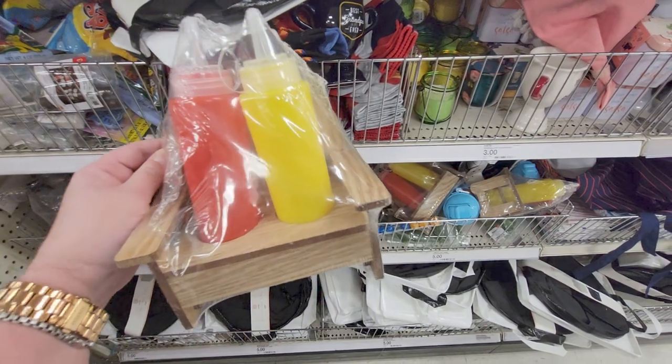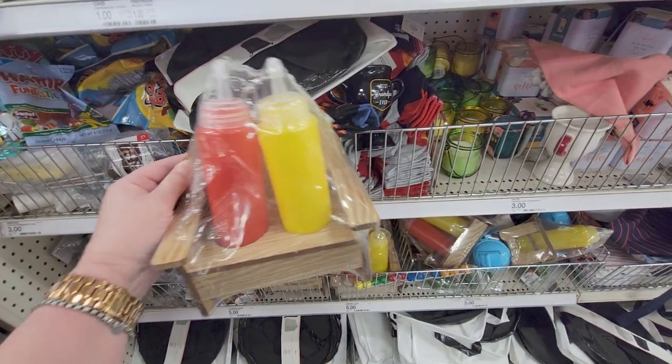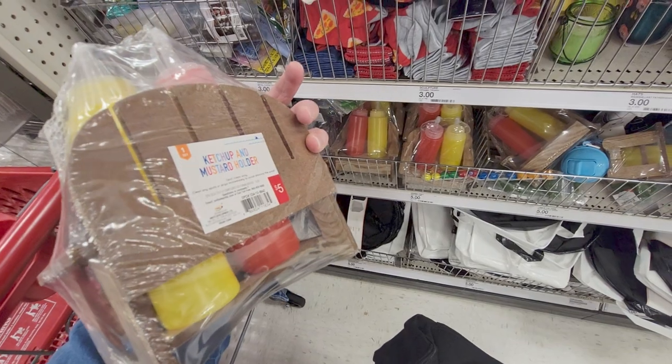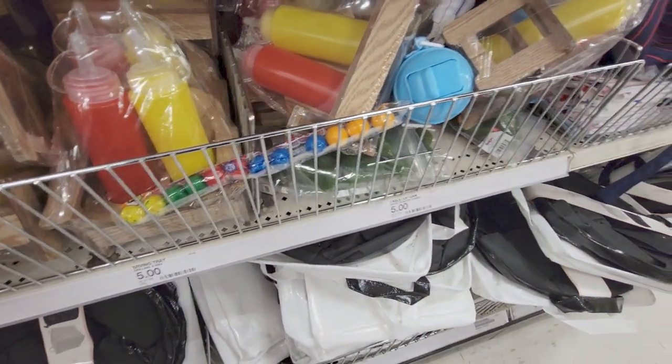Look at that — a ketchup and mustard holder on a little bench, and it's five dollars. How cute would that be for picnics and barbecues? A ketchup and mustard holder for five dollars — that is darling!